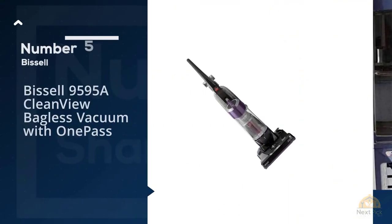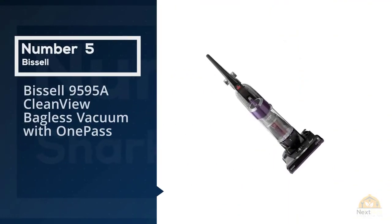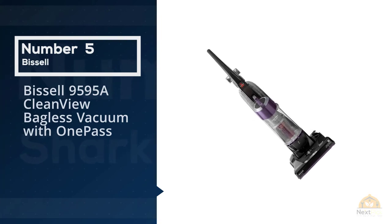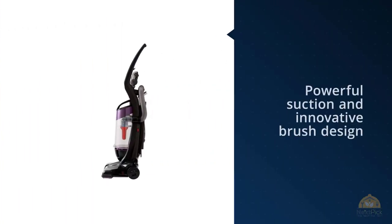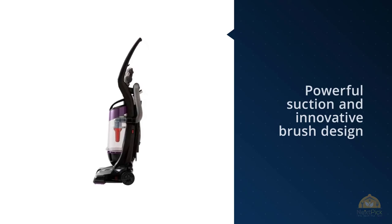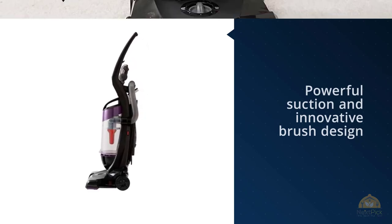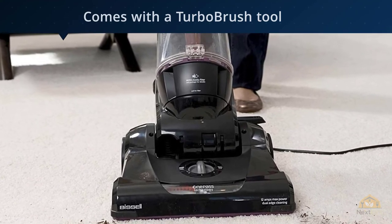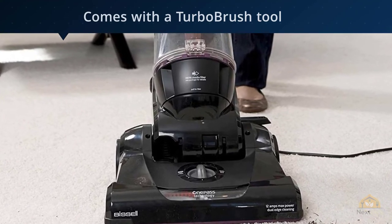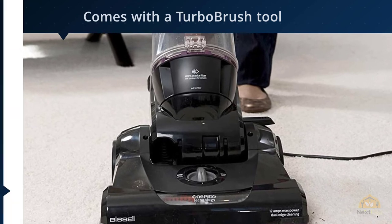Number five: Bissell 9595A CleanView Bagless Vacuum with One Pass. Not willing to spend a lot of money on a vacuum right now? No problem — you can still find a good one for a low price. This corded one from Bissell is a great option. As a number one seller in its category, the 15-pound upright has powerful suction and an innovative brush design that helps it pick up more debris on the first pass.